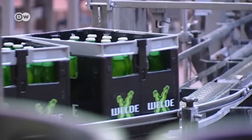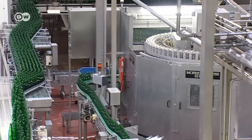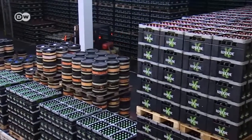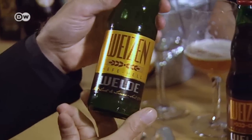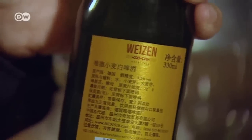Demand for the beer is high, especially outside Germany. Recently, the brewery has started exporting to Korea and China. A call from a wholesaler in China opened the door to sales to the Far East, and they even make special labels for China now.